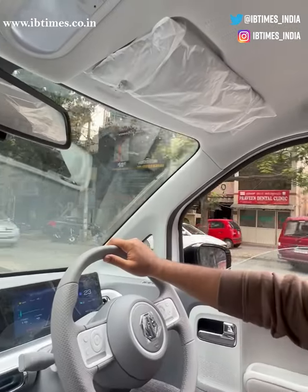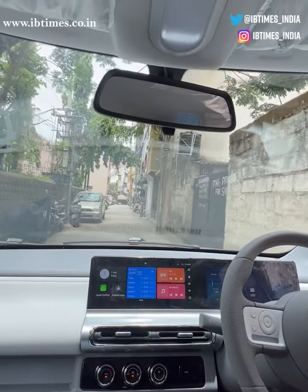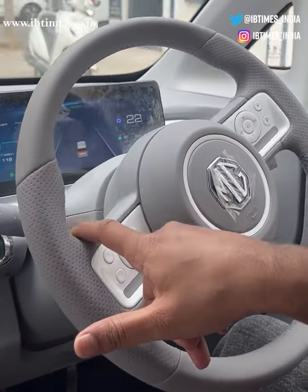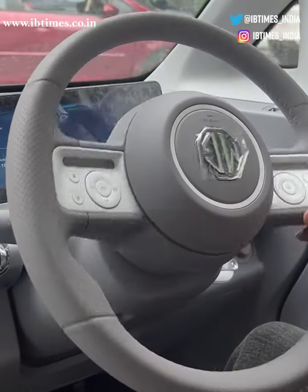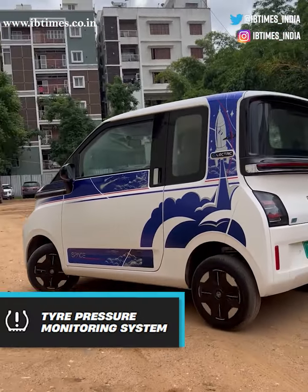As for the handling of the car, it is surprisingly nimble and fun to drive. It's easy to maneuver in tight spaces and it handles well on winding roads. The ride is a bit firm but it's not quite uncomfortable.